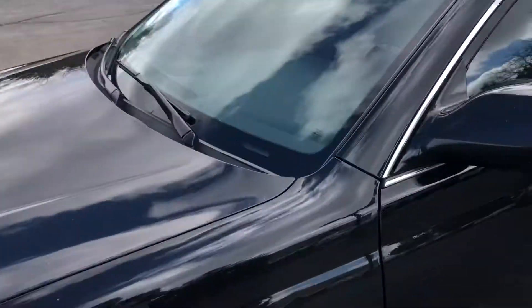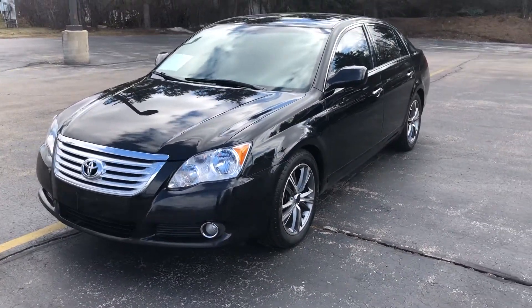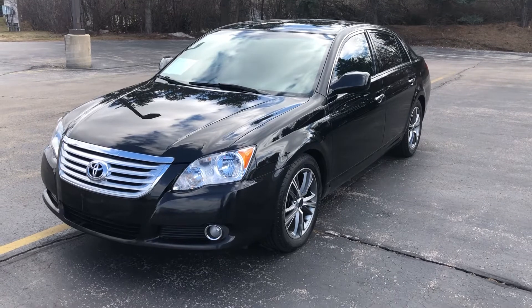This vehicle is locally owned and traded in. You can come and check it out in person here. We're located at 1907 East Moreland Boulevard in Waukesha, Wisconsin.